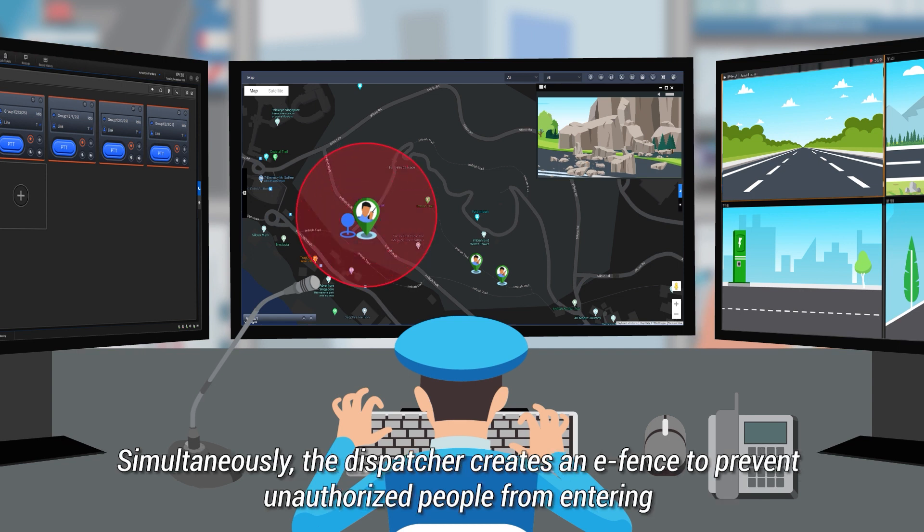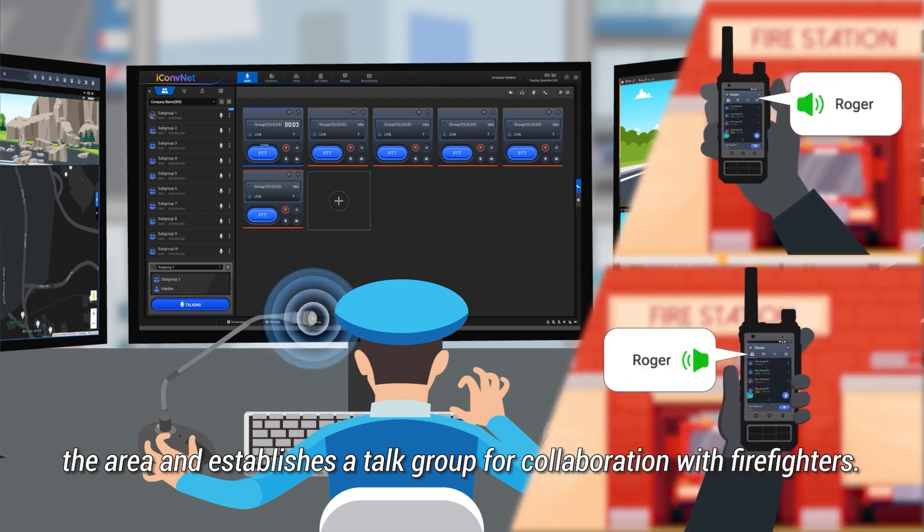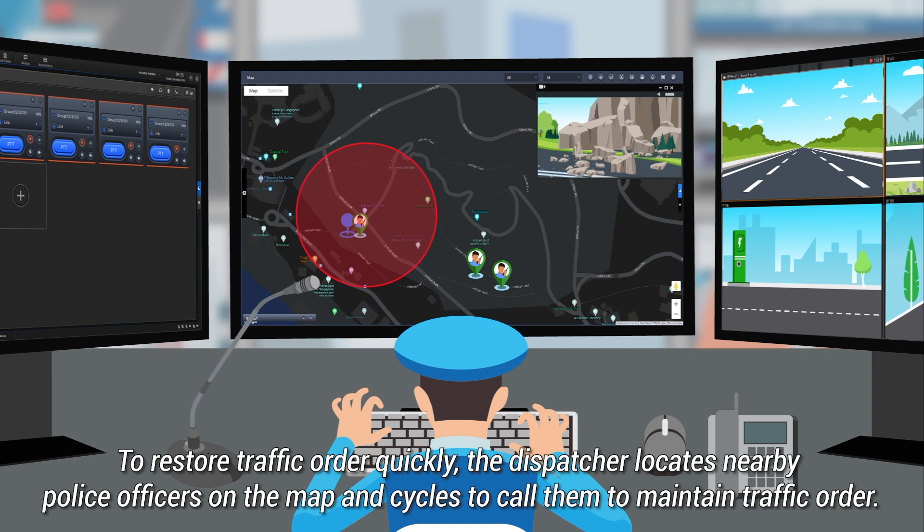Simultaneously, the dispatcher creates an e-fence to prevent unauthorised people from entering the area and establishes a talk group for collaboration with firefighters. To restore traffic order quickly,